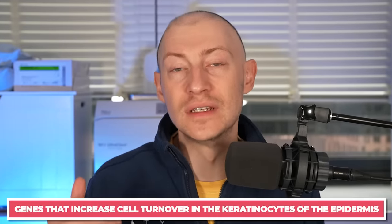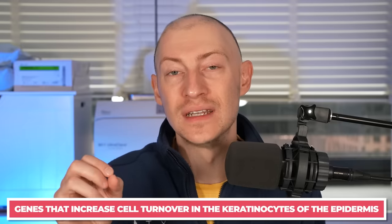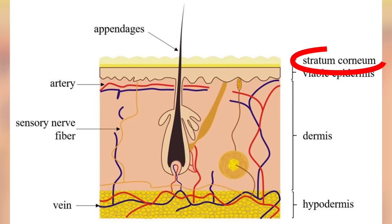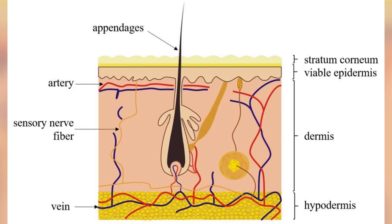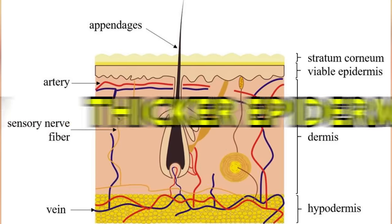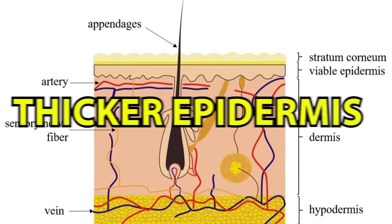What genes does retinoic acid turn on? There are three categories. The first is genes that increase cell turnover in the keratinocytes of the epidermis. This in turn improves the stratum corneum — the outermost layer of your skin — in look, feel, and function. That means less buildup of dead skin, more flexibility, along with a thicker epidermis that does a better job of dividing and replenishing the epidermal layer. The result is smoother, brighter, and more even skin.